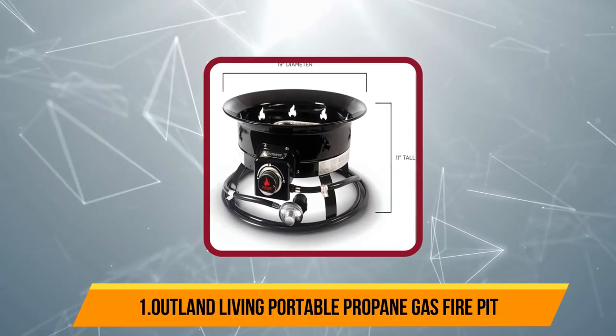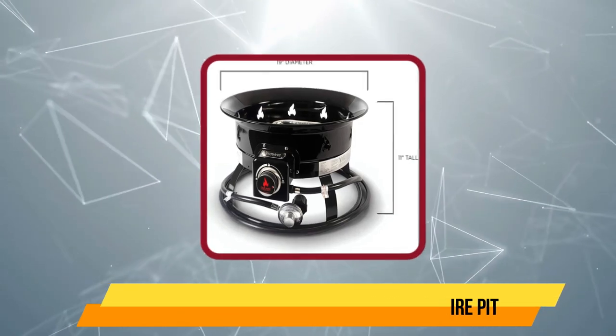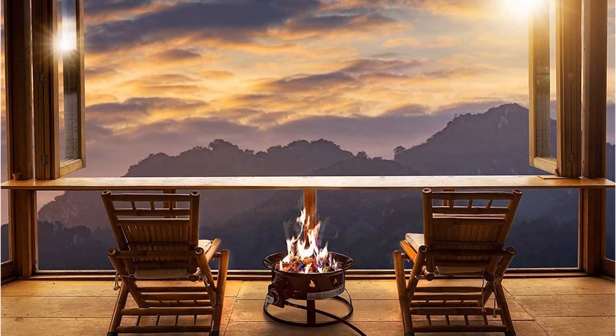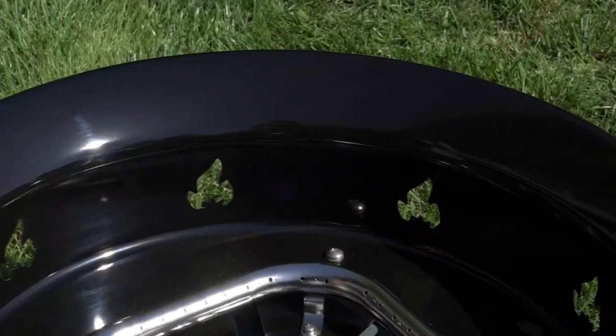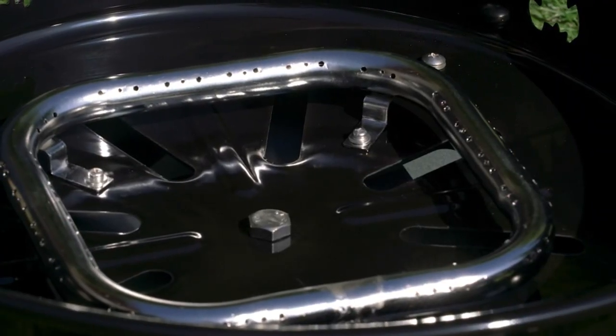Starting at number 1, Outland Living Portable Propane Gas Fire Pit. Outland Living is probably the most famous brand for a variety of products such as fire tables, fire pits, and vertical gardens. The portable fire pit from Outland Living is certainly a trusted choice of thousands of users. This is one of the finest designs for a fire pit which also offers satisfactory performance.